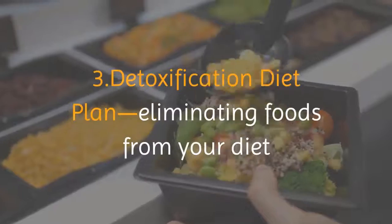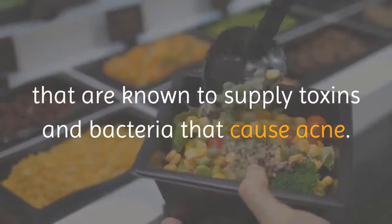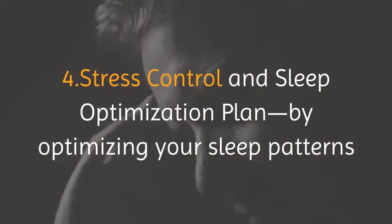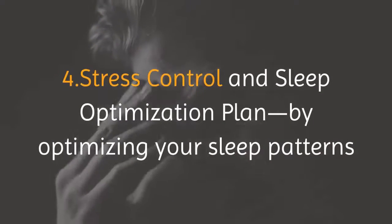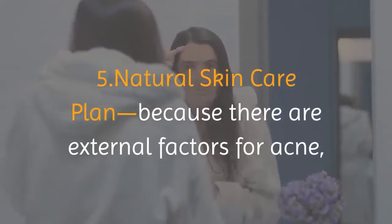Pillar three, the detoxification diet plan, involves eliminating foods from your diet that are known to supply toxins and bacteria that cause acne. Pillar four, the stress control and sleep optimization plan — by optimizing your sleep patterns and lowering your stress levels, you'll be better able to prevent hormonal imbalance and toxic buildup.